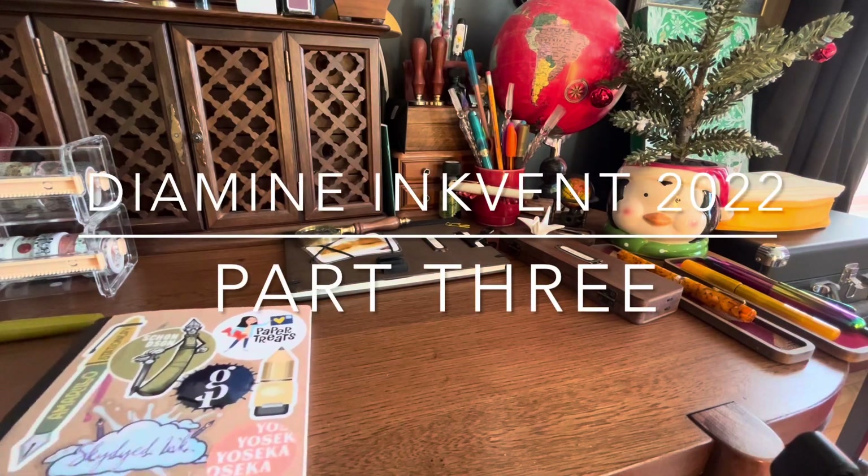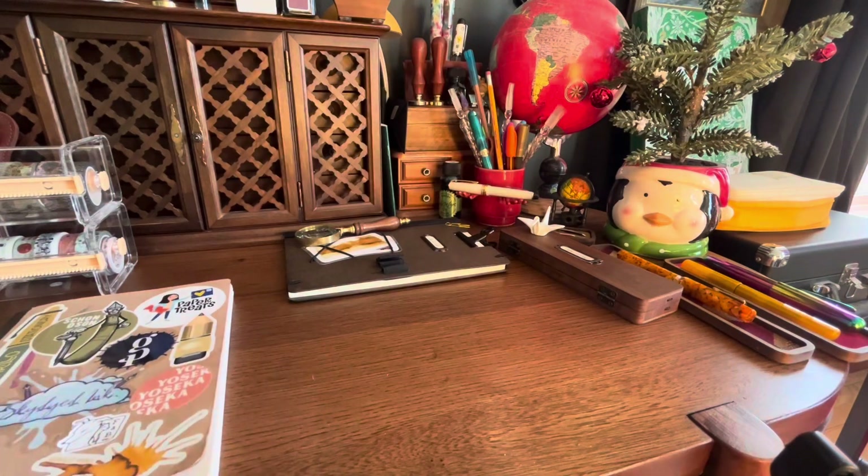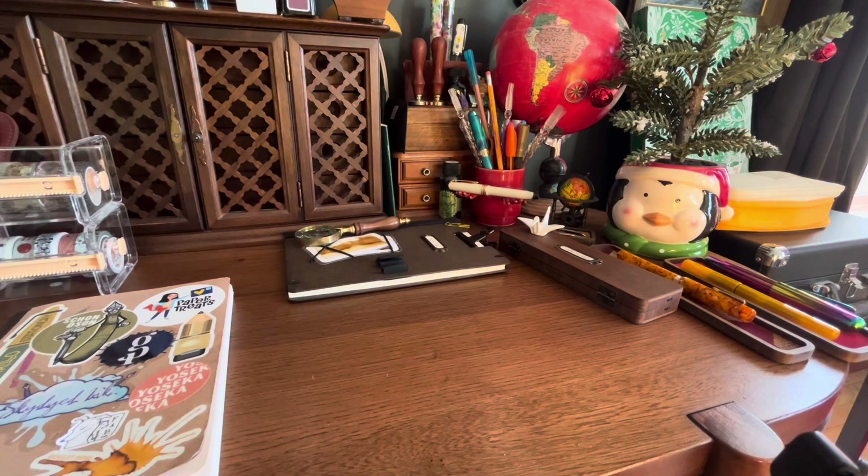Hey friends, I'm still here recording videos so we can discuss these inks. I think I mentioned that I've been very eager for December to start because when I started swatching these inks in November I was like, oh my god, these colors are so good. So anyway, let's get going.